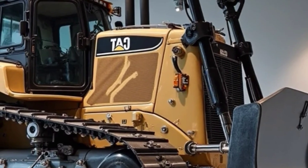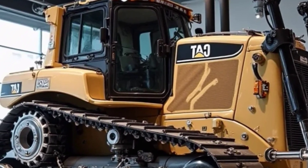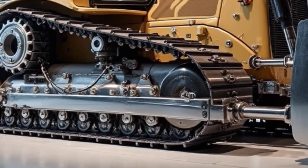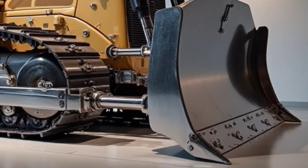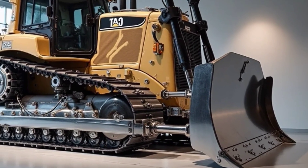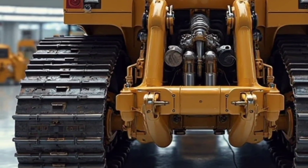Welcome back to the channel. Today we're diving into the world of raw power, innovation, and engineering excellence as we take a close look at the 2026 Caterpillar D16. This isn't just a bulldozer — it's a bold leap into the future of heavy-duty machinery, built for the most demanding jobs on earth, whether you're working in mining, large-scale construction, or deep infrastructure development. The D16 is designed to deliver power, precision, and reliability like never before.